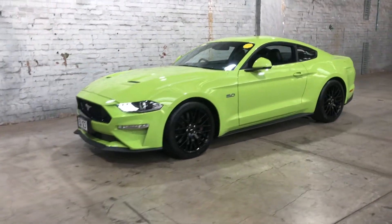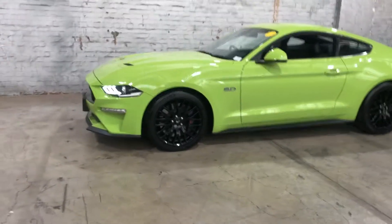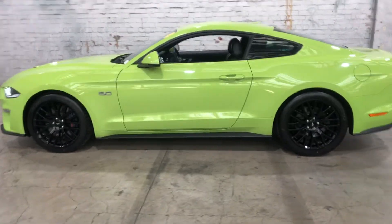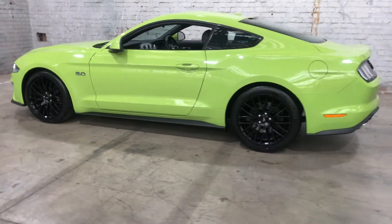Hi guys, thank you for your inquiry on our 2019 Ford Mustang. This Mustang is powered by a 5-litre V8 engine with a fuel efficiency of just 12.7 litres per 100km.